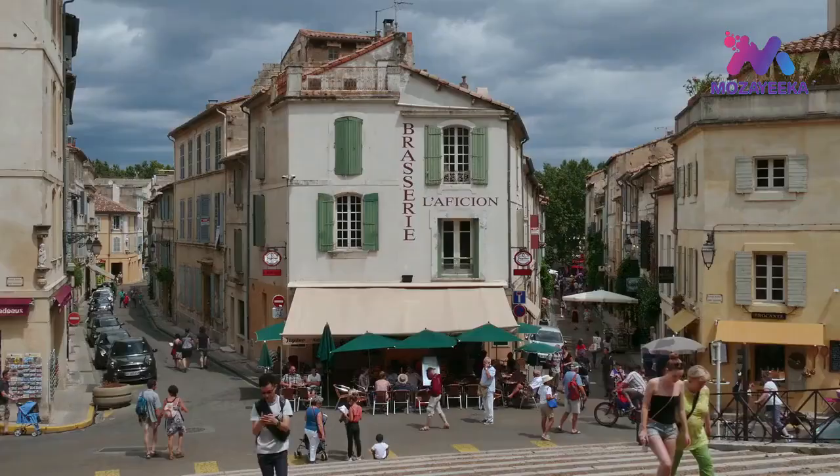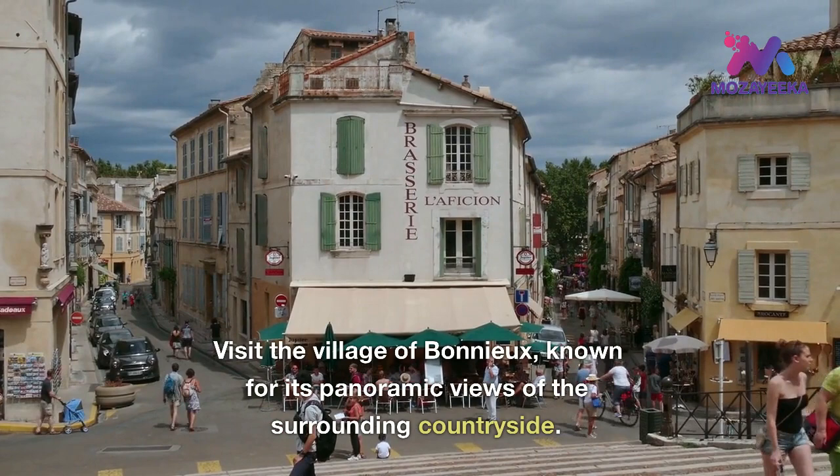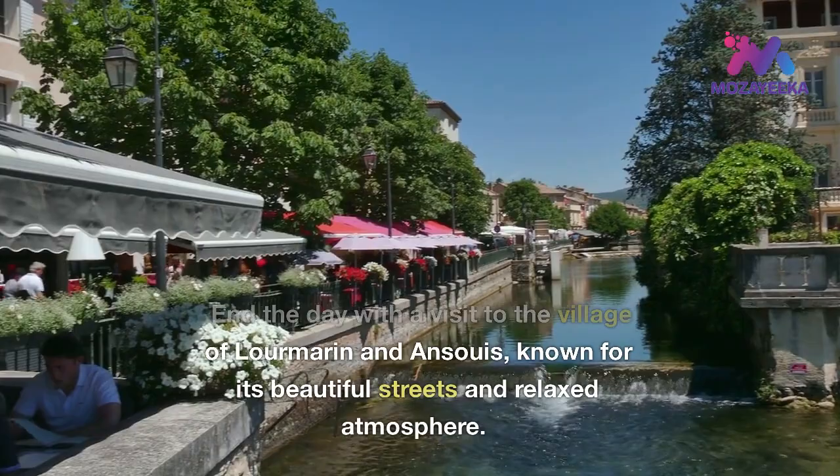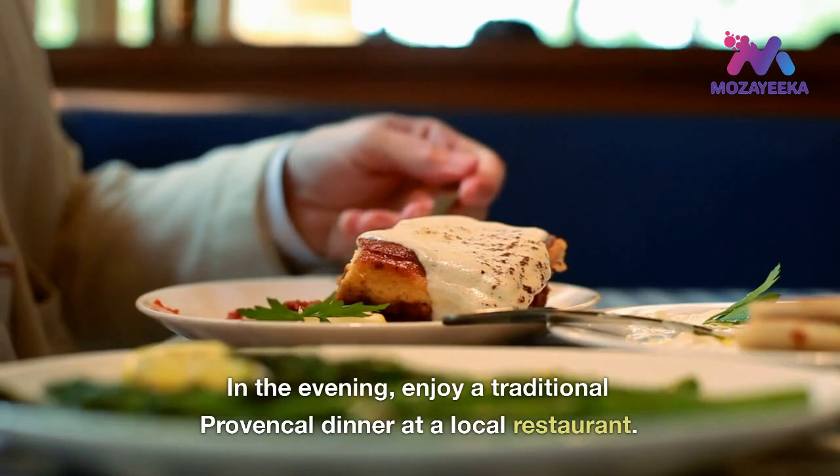Visit the village of Bonnieux, known for its panoramic views of the surrounding countryside. End the day with a visit to the village of Lourmarin and Ansouis, known for their beautiful streets and relaxed atmosphere. In the evening, enjoy a traditional Provencal dinner at the local restaurant.